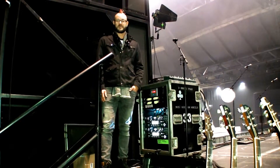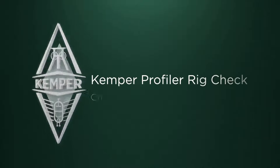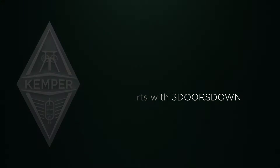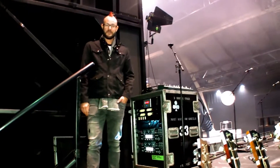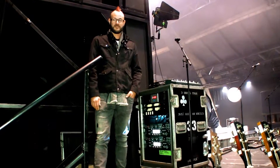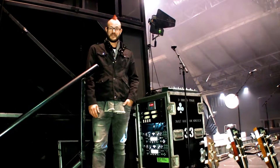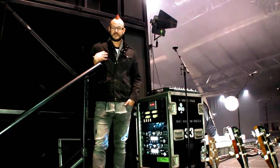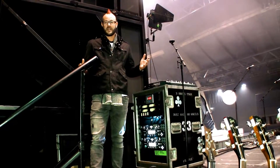I'm Chet Roberts with Three Doors Down, here to talk about the Kemper Profiler System. We've had this on tour now for probably a year, and it's been amazing. The sounds that we get from a user's standpoint — the tones are amazing, they sound great.